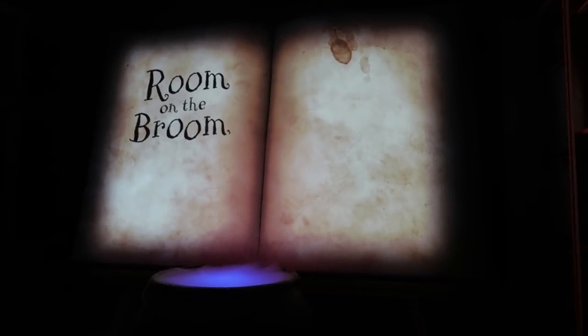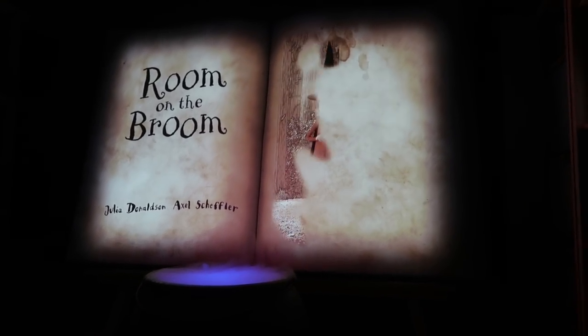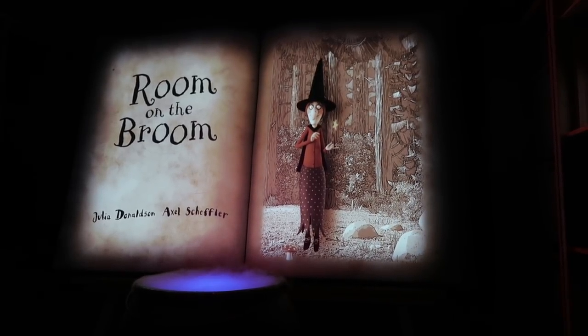Today I want to tell you a story about a witch who loses her hat, her bow, and her wand, and all the new friends she meets on her journey. Gather round here soon!